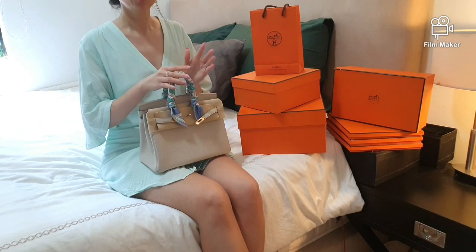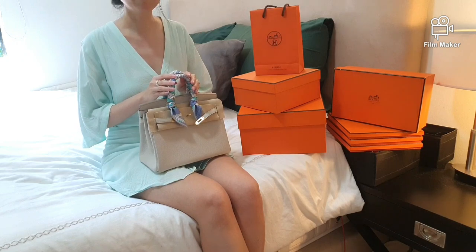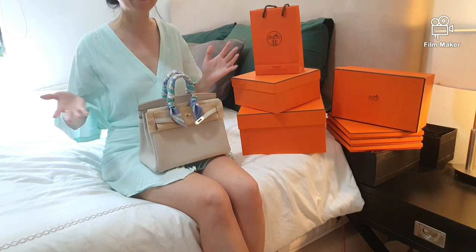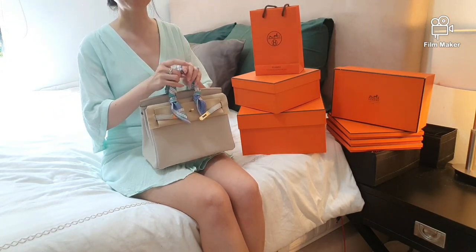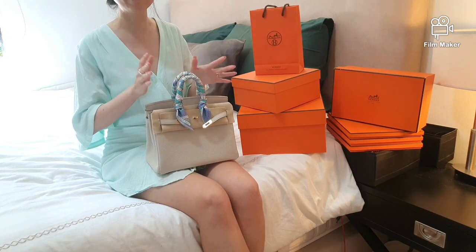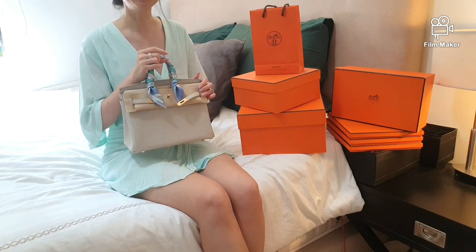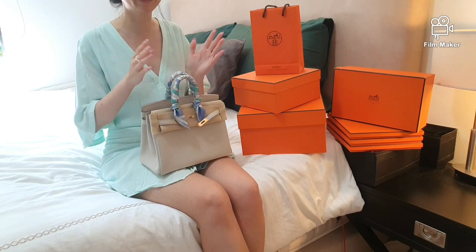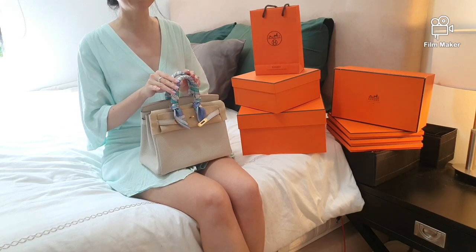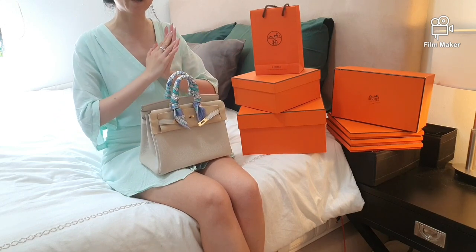In the Hermès leather appointment, you would need to have a rough idea of what you're after, because the allocated time for an appointment would not be enough for the SA to give you a basic tutorial about all their leather bags, leathers, and colors. Some basic information about the brand and bags is already required and expected. I will be touching on 10 tips on how to prepare yourself for the Hermès leather appointment.